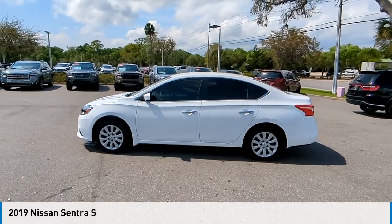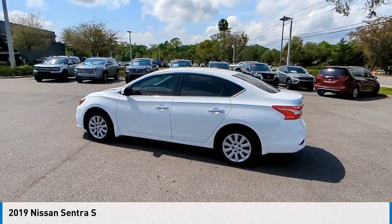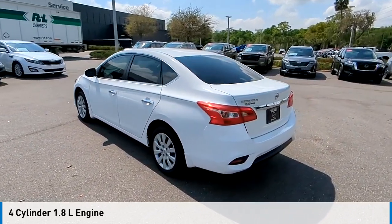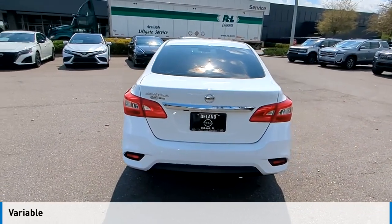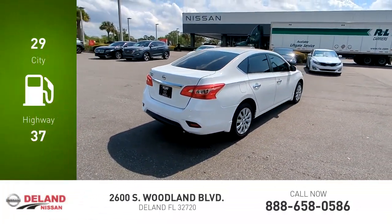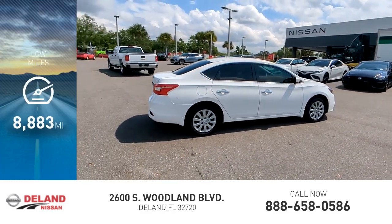Make a great choice today with the 2019 Sentra. This vehicle is powered by a front-wheel drive, four-cylinder, 1.8-liter engine and comes with a continuously variable transmission. Great fuel efficiency saves you money by requiring fewer trips to the gas station. This vehicle has less than 9,000 miles.